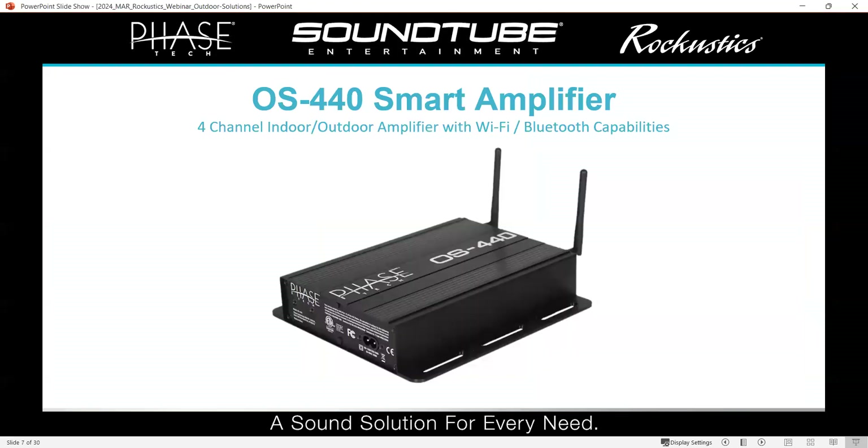This is the OS 440 amplifier — it's our most popular amplifier being used in a lot of our outdoor applications. It's now available and we are doing a lot more marketing with this, packaging it with our speakers. Please hit the website and take a look at it after the call. We are recording this, so we'll share the webinar with you afterwards. If you're writing stuff down, you can also come back and watch this later.